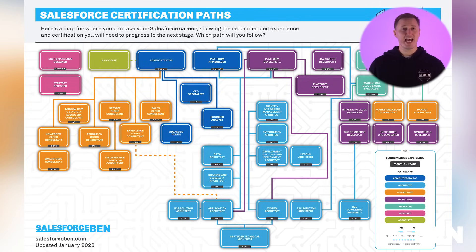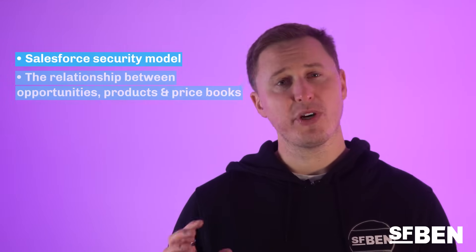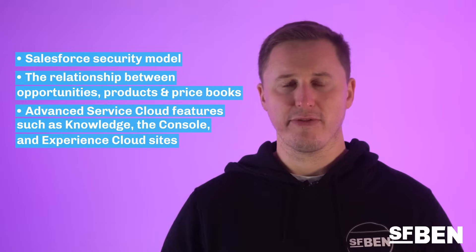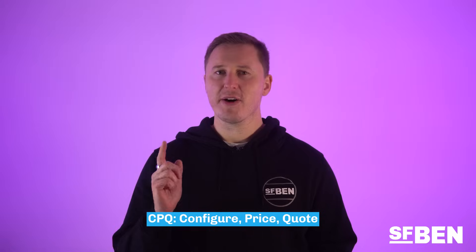There are a few certifications included in this area on the infographic that don't fall into the traditional consultant category but are still considered specialist areas. First up, we have the Advanced Admin Cert, which builds on the entry-level admin exam and requires it as a prerequisite. This exam includes deeper knowledge about the Salesforce security model, the relationship between opportunities, products, and price books within the sales cloud, and more advanced service cloud features such as knowledge, the console, and experience cloud sites. Next up, we have the CPQ Specialist Certification, designed to test your ability to configure the Salesforce CPQ tool on the sales cloud platform. CPQ stands for Configure Price Quote and helps businesses create complex quotes. The CPQ tool has no prerequisites, but is very specialist, so it's best to have some experience before attempting the exam.